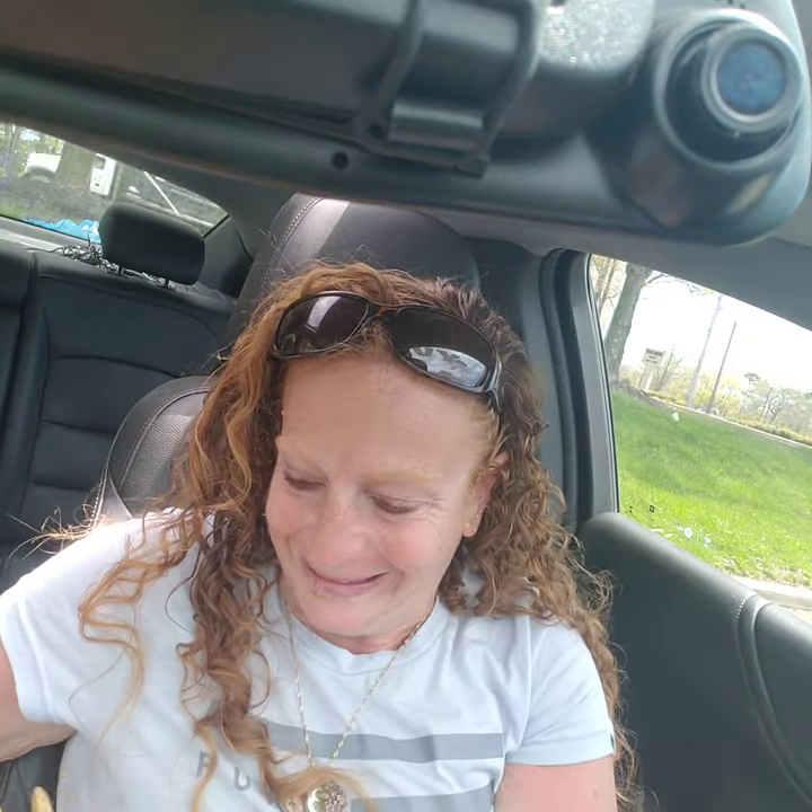I'm going to try one of these fries first. That's definitely good — very nice and seasoned as always.